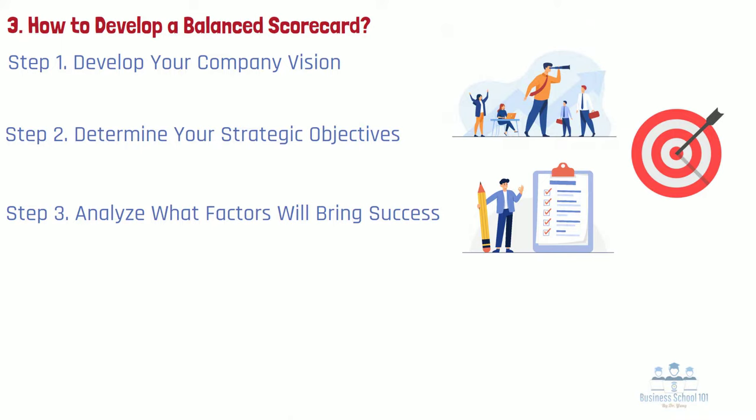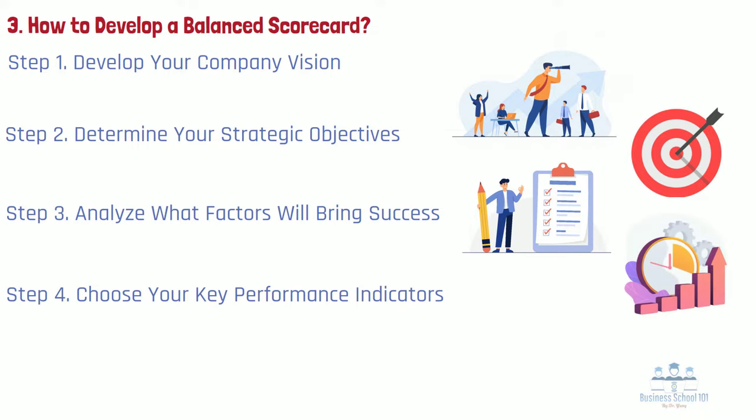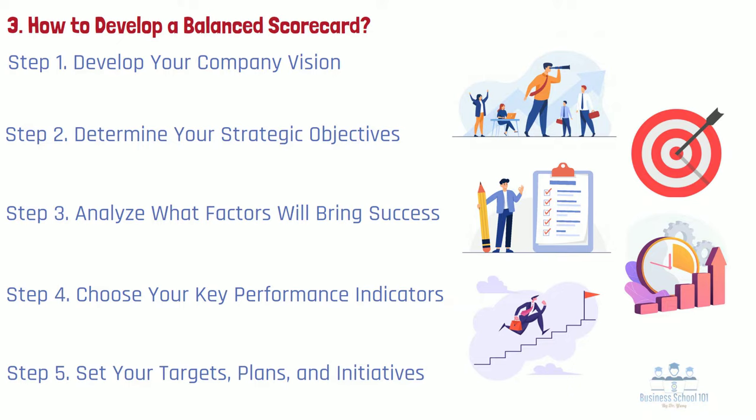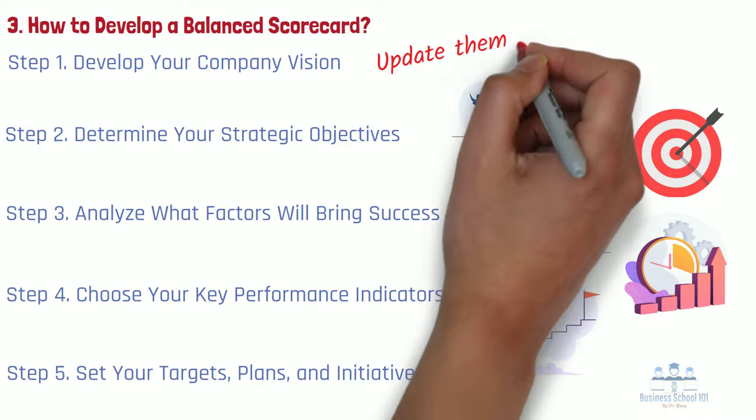Step 4: Choose your key performance indicators or KPIs. These are the indicators that align performance with strategic objectives. They should be defined in simple, concrete language that makes your strategic objectives accessible and should also be linked to your budget. Step 5: Set your targets, plans, and initiatives. These are the areas of your BSC where your follow-up occurs. Your targets should take into account your KPI baseline and aims. Please keep in mind that these documents are not static — you must update them regularly.